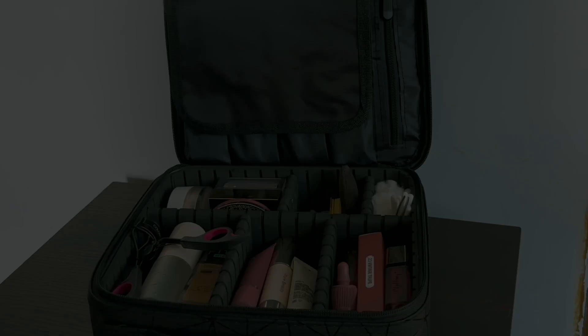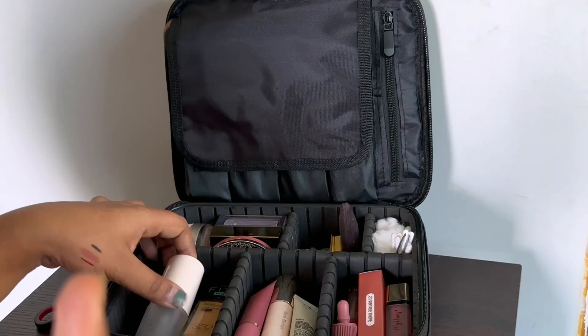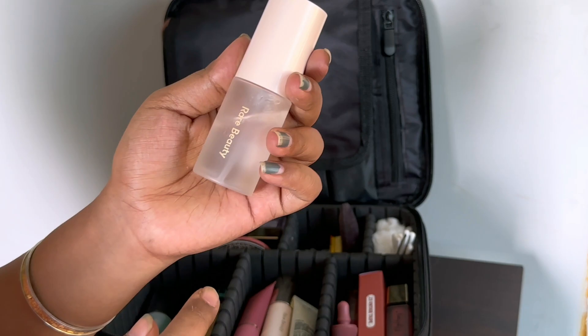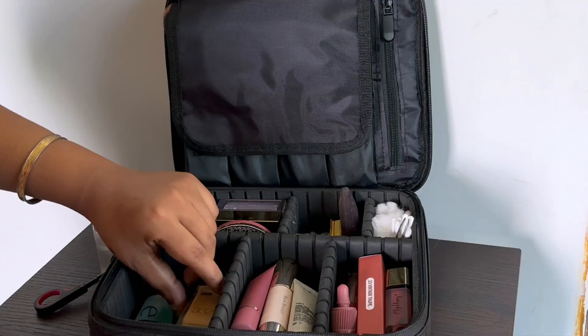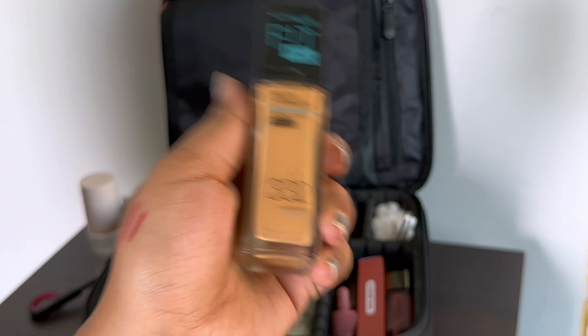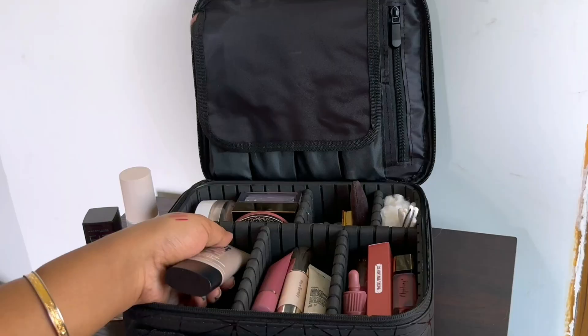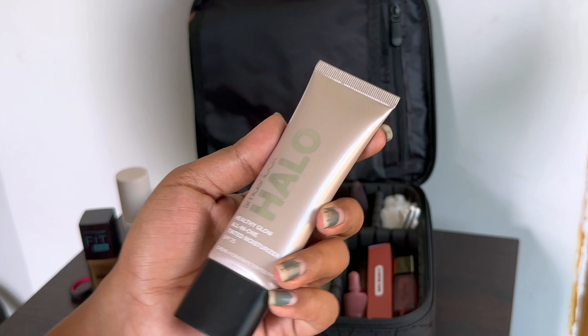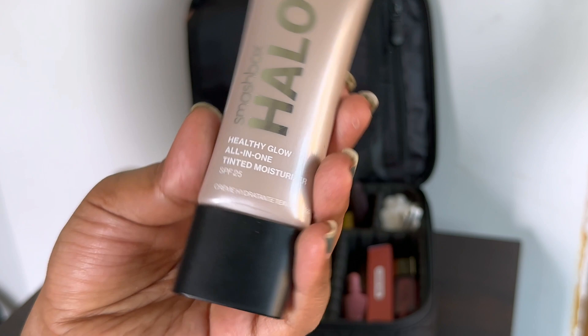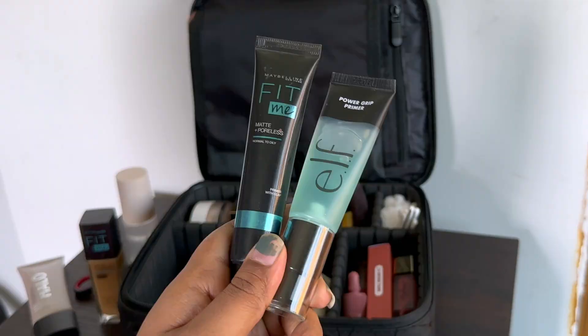Here I have my Colorbar lash color, and all my base products. I have my Rare Beauty setting spray, and in my foundation section I have my fully trusted Fit Me foundation in shade 332 — I cannot live without this. No matter the mood, weather, or location, this is the foundation I trust blindly. Since it's summer, I also carry the Smashbox skin tint, which I've been obsessed with lately. I've worn it a couple of times and I'm in love with the finish.